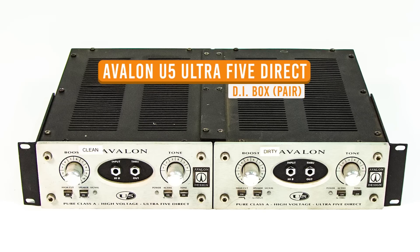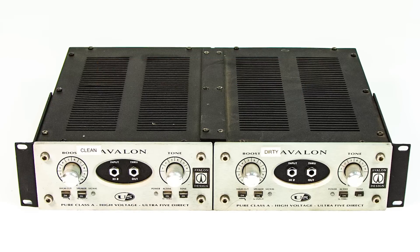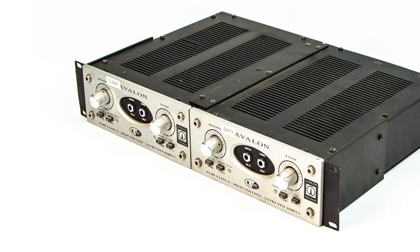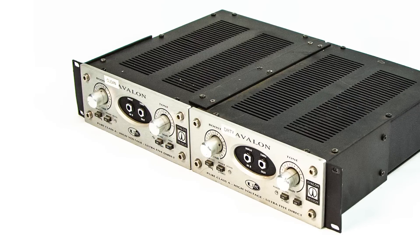These Avalon DIs are incredible. They were the direct pre and post amp sound of my live show ever since, I think, 2001. We put that all together. They are amazing DIs. They sound great. These have been around the world several times. Enjoy them. Check it out — get some great gear at incredible prices. It all must go.